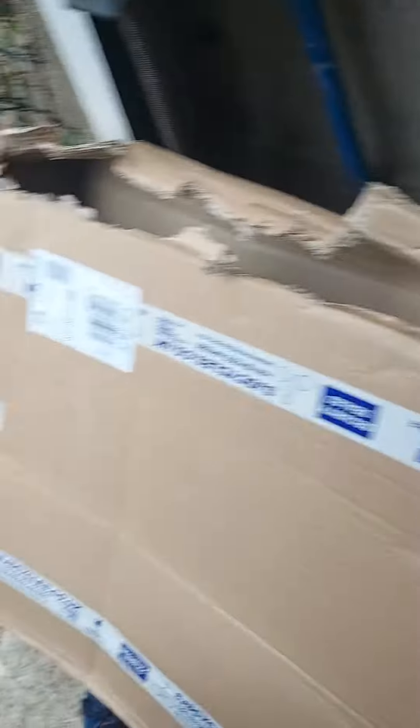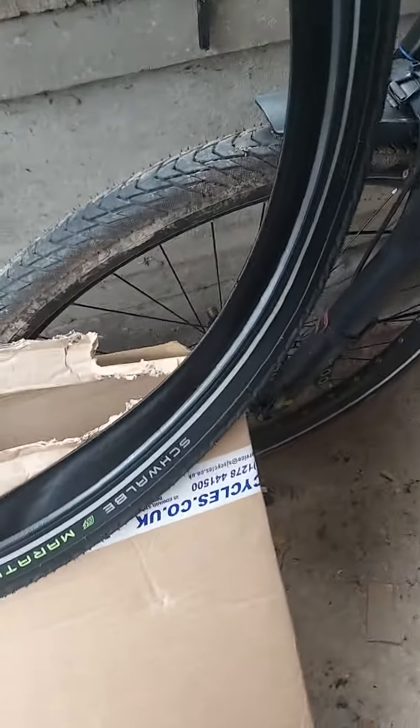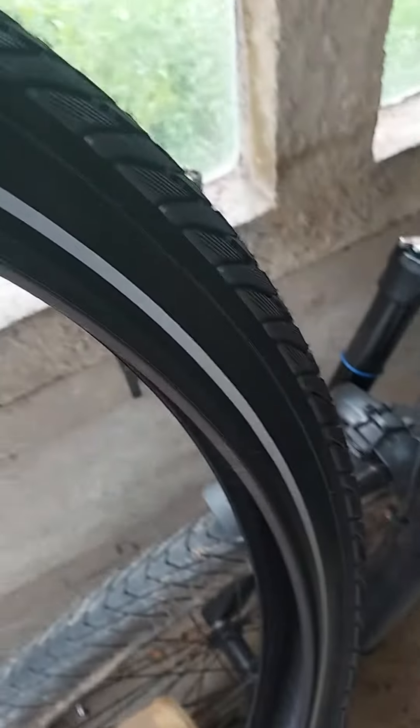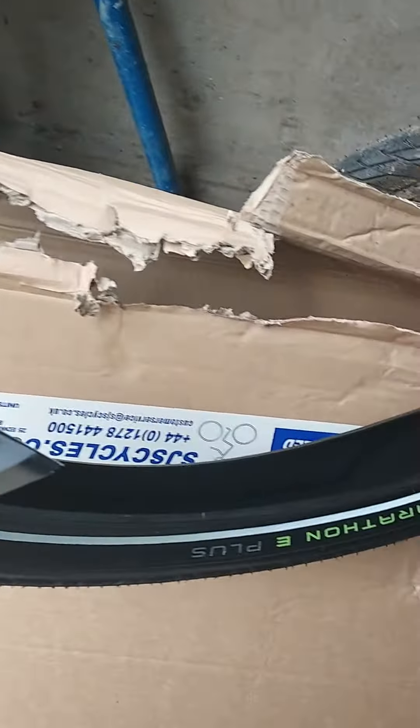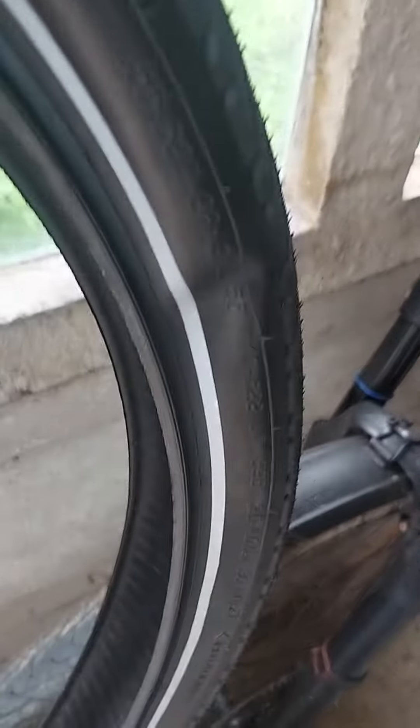And equally we've got issues here as well, and here. Just have a look at the other side — going round it pretty much looks perfect. So somehow, somewhere along the way in the process of this being delivered, we've ended up with this sort of thing and this sort of thing. It just doesn't look right to me.